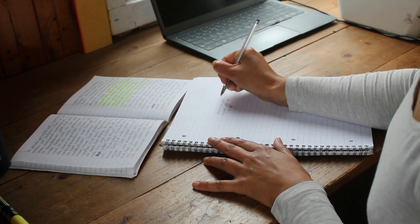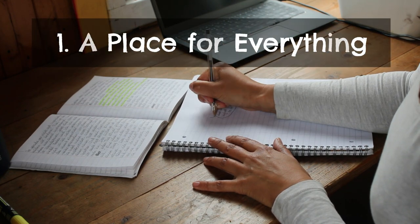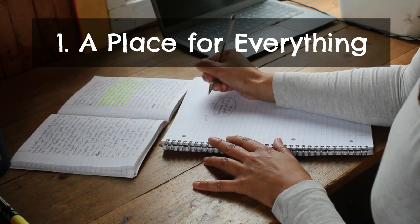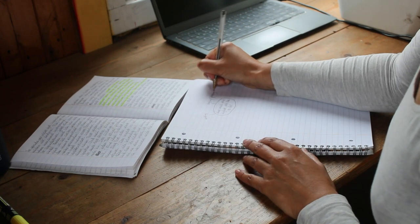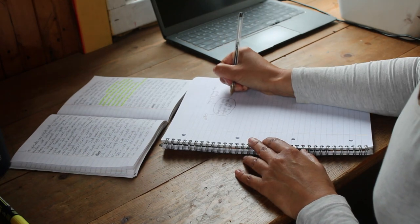So here are five key aspects of an idea book. Number one, it's a place for everything. You have a place where you can keep all your ideas so they don't get lost on little pieces of paper all around the house, or in apps where you put things and then can't find them anymore.